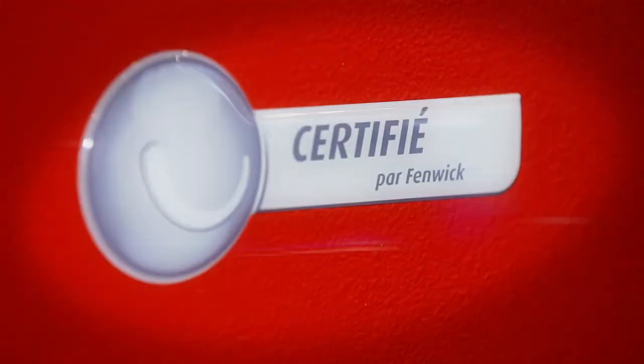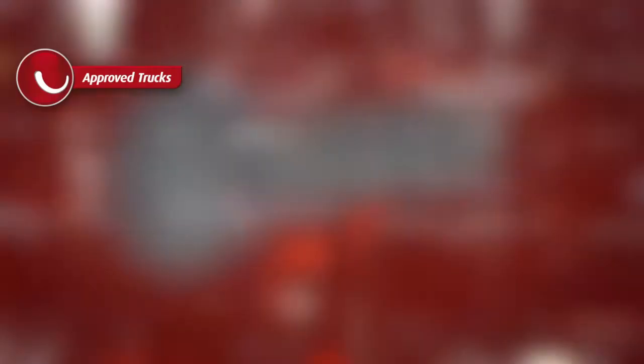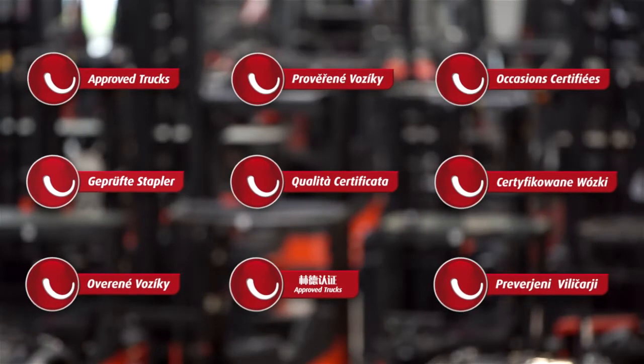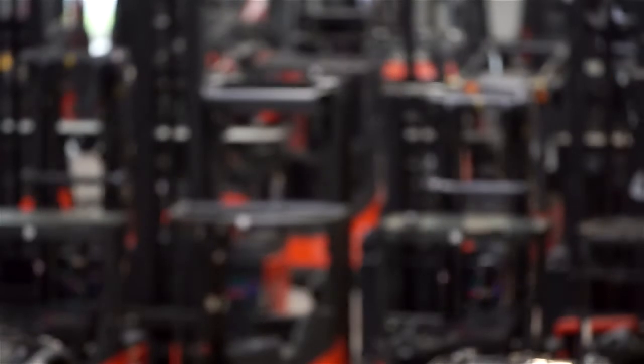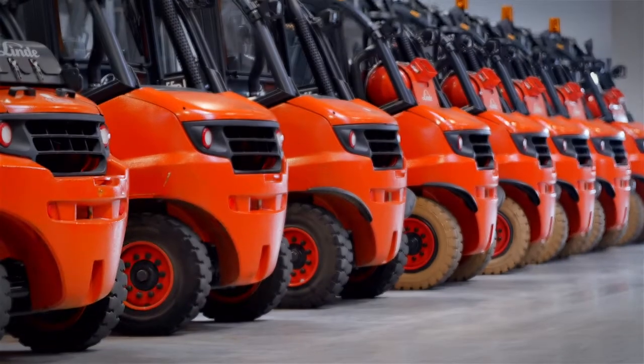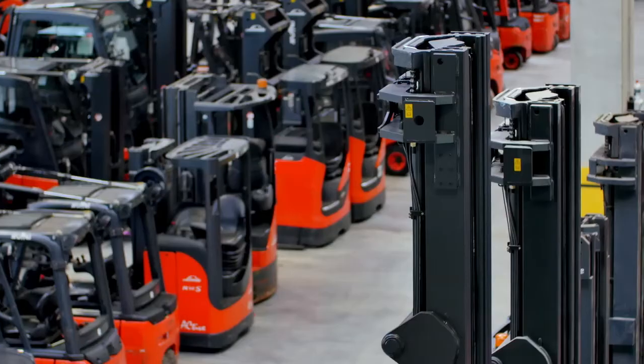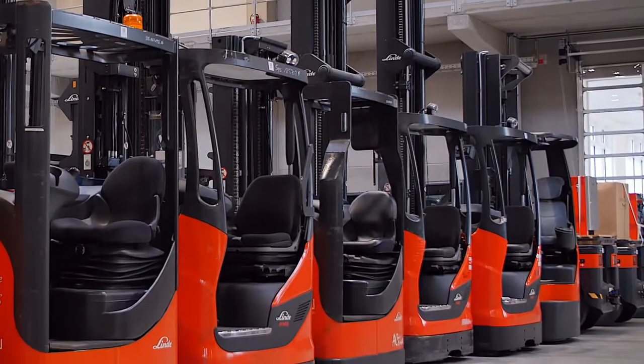No matter where customers are located, with the Lindy Approved program they can rely on the same high Lindy quality and service standards everywhere. A large pool of approved trucks allows the local Lindy network to select the right trucks for customers, perfectly matching their individual utilisation and budgetary needs.